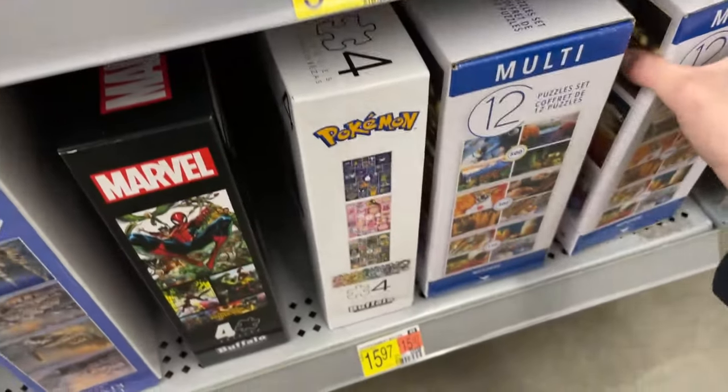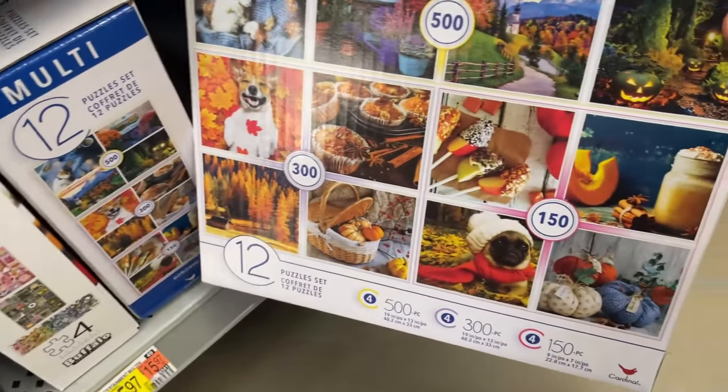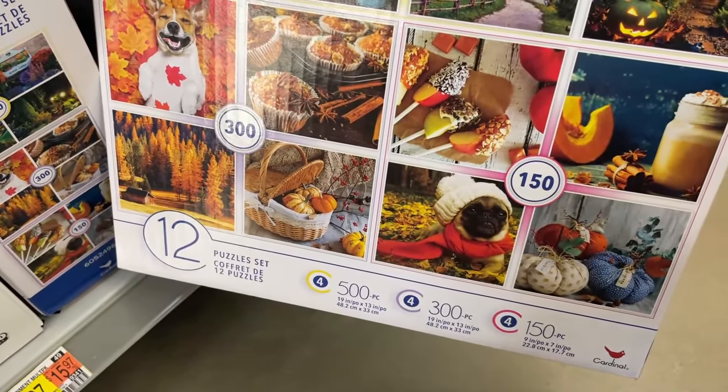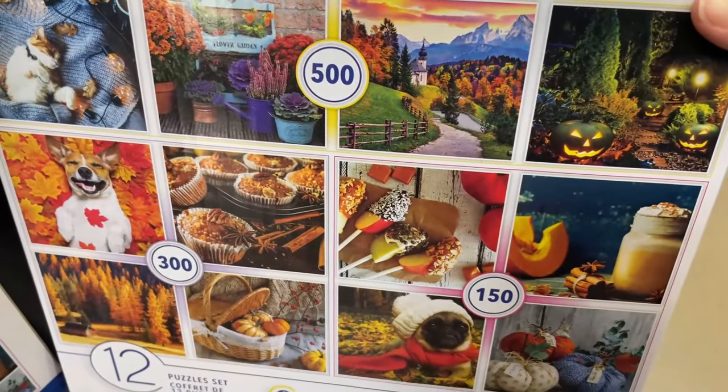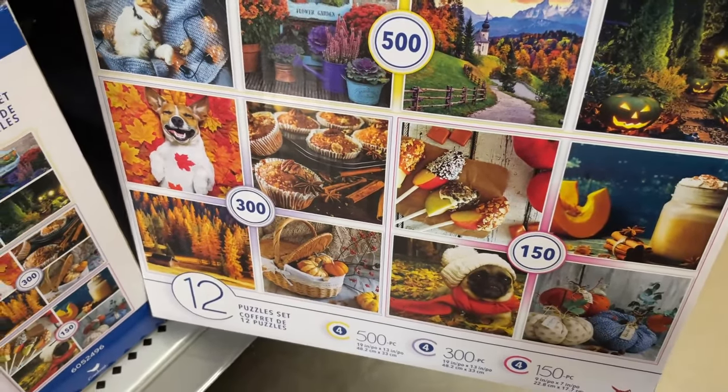Let's start at the bottom. We've got some multi-sets here. This is a set of 12 puzzles from Cardinal with a variety of piece counts, and it's got a little bit of everything, which is really cool.